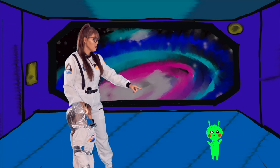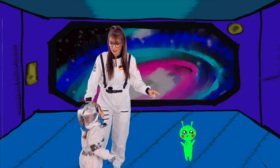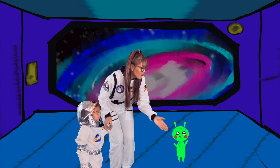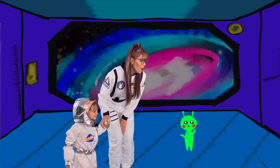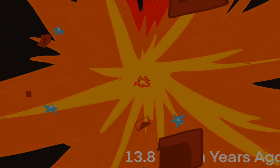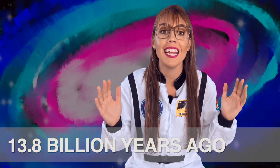Wow, what's that? An alien! What's your name? So nice to meet you! Oh wow, that was a huge explosion — that's called the Big Bang! That's how our universe and the solar system came to be. Do you know what the universe is? It's everything that exists!